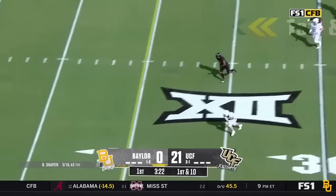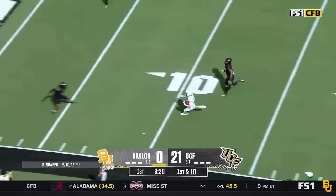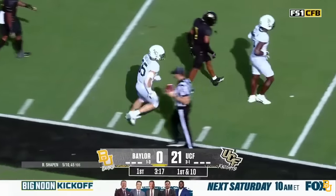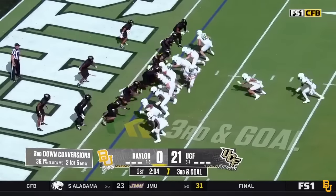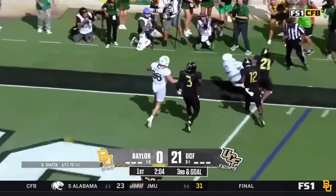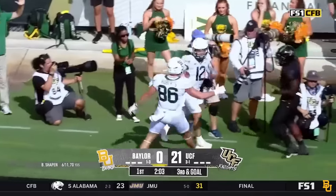Chapin. This is Pendergrass — first time into the game. He's got a chance for greatness. Down to the 6 and pushed out of bounds. Chapin on the edge — fake to Richardson. Chapin on the edge, can he get to the pylon? There's a flag down.